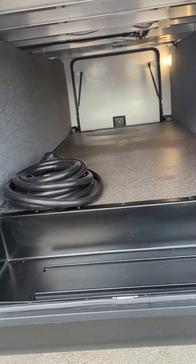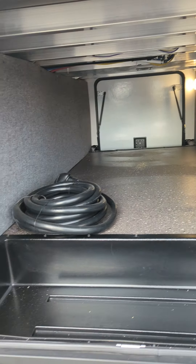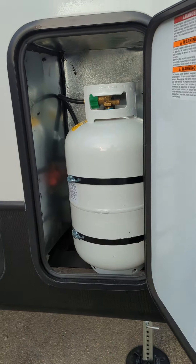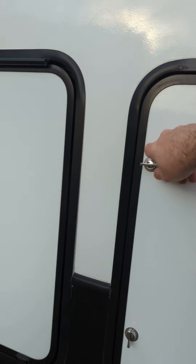We'll start with the run-through. Of course, tons of room — the Arcadias always have lots of room in their run-throughs. We're going to go on over; of course, 230-pound propane tanks, one on each side.